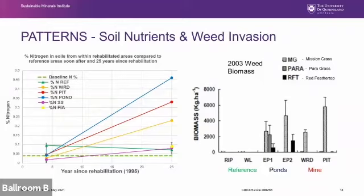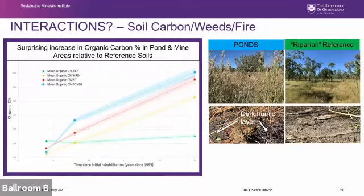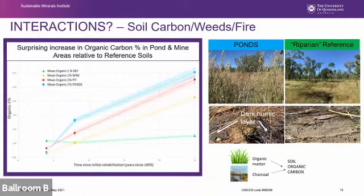One surprising trend from comparing soil surveys over time is that organic soil carbon in rehabilitated areas has increased substantially relative to levels in surrounding natural woodlands, particularly in former pond areas. Photos taken last week show the difference in grass biomass on the former pond area — dominated by annual mission grass and Feathertop Rhodes grass — compared to the mixed native understory in the natural woodland. The grass either dies back or burns and rots as pond areas are inundated in the wet season, and both processes may have contributed to the increase in soil carbon over time.